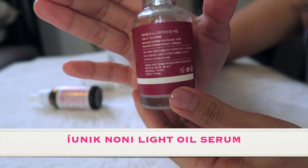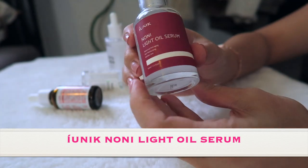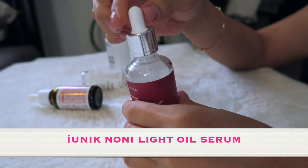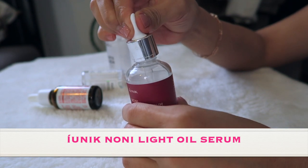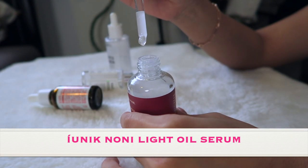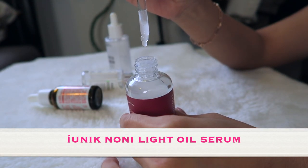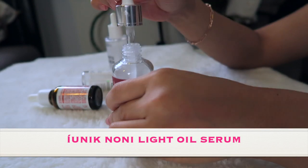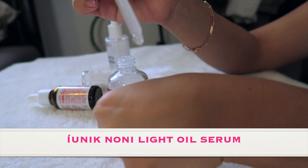This one is the Ionic Noni Light Oil Serum, formulated with noni fruit extract rich in powerful antioxidants to fight signs of aging. This serum also contains various plant oils including jojoba, macadamia, and olive oil to moisturize the skin and unlock moisture. The unique blend of oil and fruit extract adds radiance to the skin while improving fine lines and wrinkles.